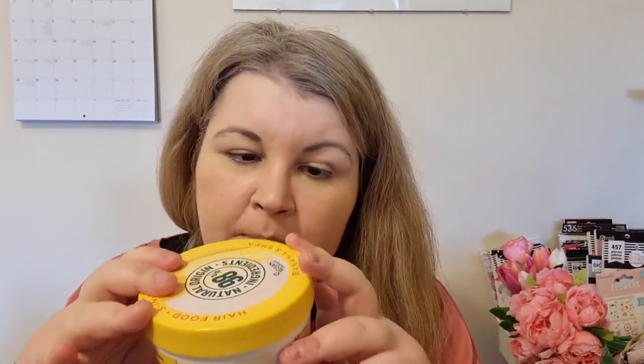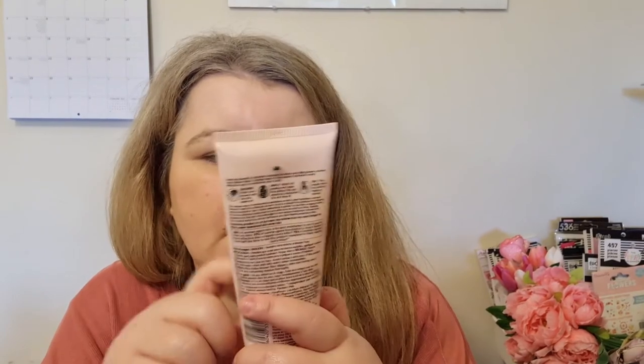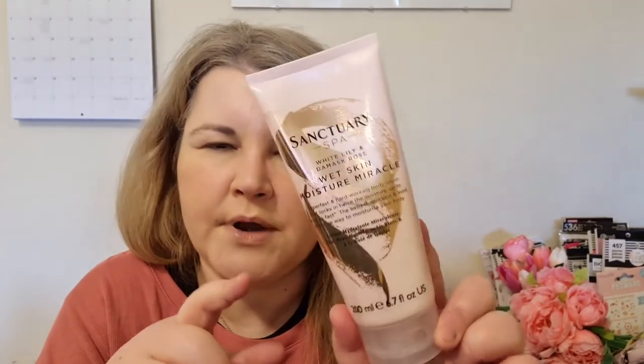The Hair Food is usually six or seven pounds but you can get it on offer at Boots or Superdrug. Highly recommend it! Also — this isn't skincare — but I use jade rollers a lot when applying my skincare products. I put it in the fridge first so it's cool, then roll it over my face and use it around my eyes. And one more product: the Sanctuary Spa Wet Skin Moisture Miracle — I use it after a shower. It's watery and not sticky, and it smells really nice, like a spa.